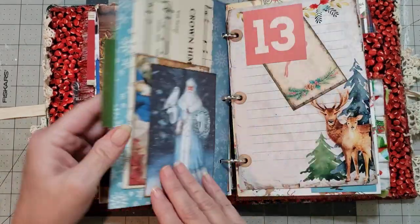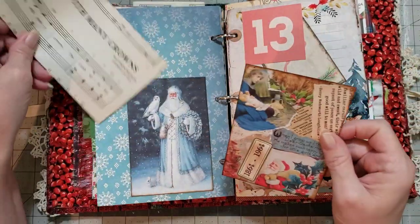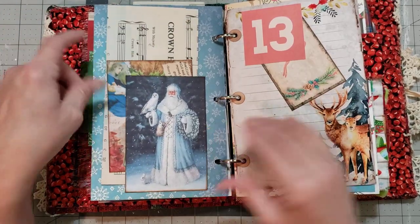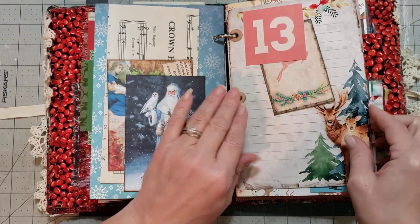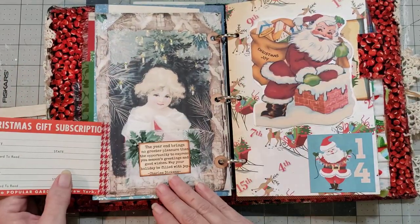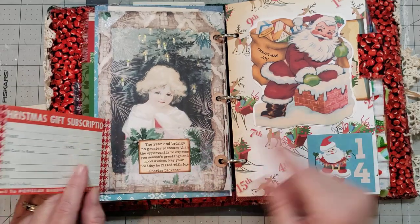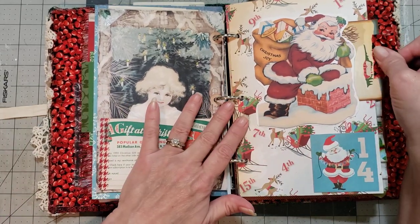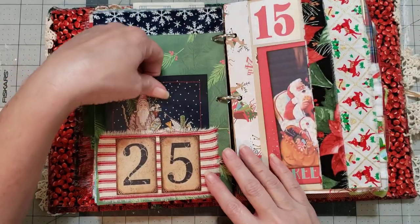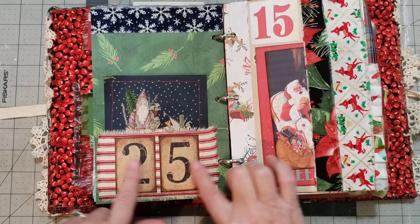Christmas music and this is a tuck — how cute is that! Super sweet. I'll try not to talk so much so I flip faster. I love this — it's vintage, how fun is that! This is a pocket here. It's like she has all these little surprises in her journals. That's a tag — I love this, very pretty.